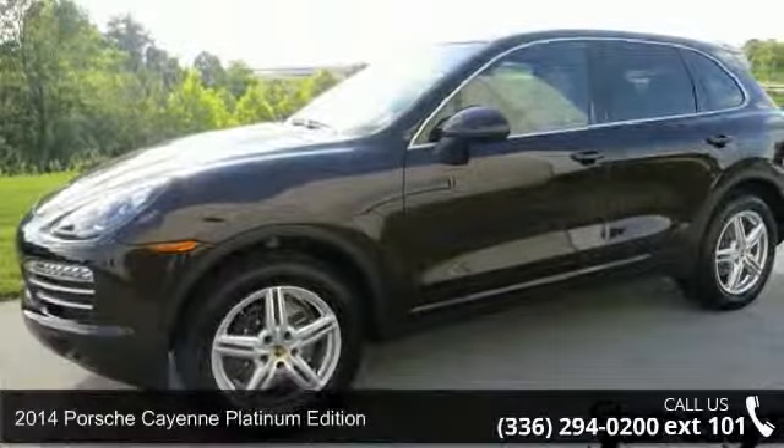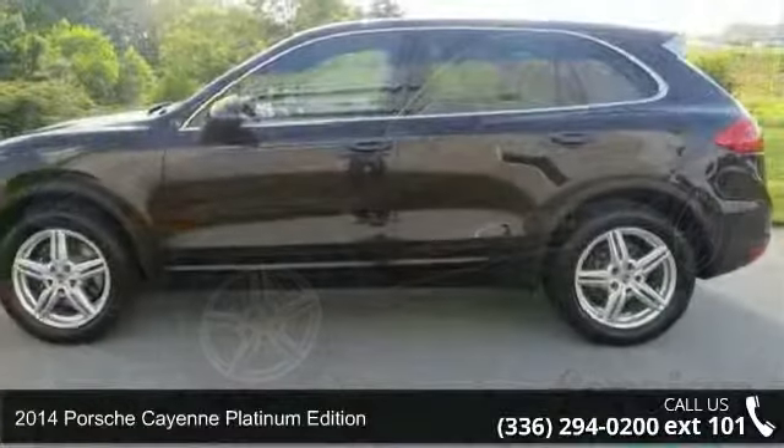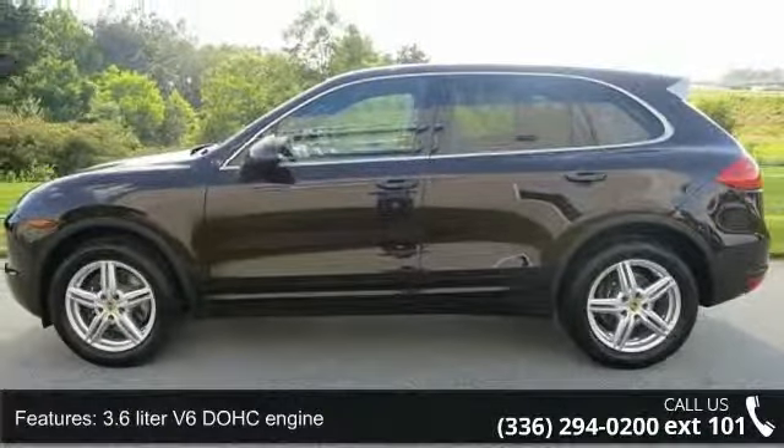Step into the 2014 Porsche Cayenne. If you are looking for a first-rate auto, this one could be yours today. Enjoy these notable features: